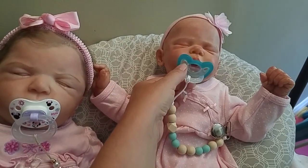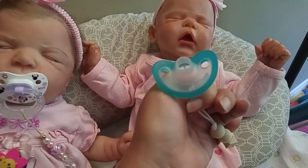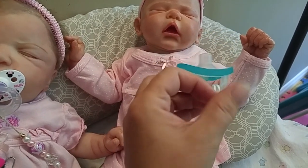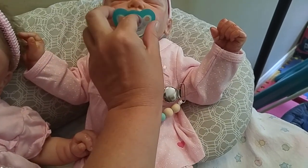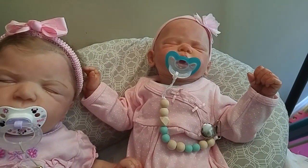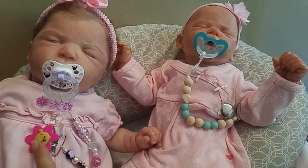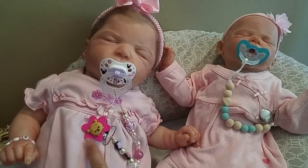It came with a gumdrop-style pacifier, and I just cut the nipple off a tiny bit at the end to fit in Lily's mouth. And there you have it — that's from Reborn Mama 2017.